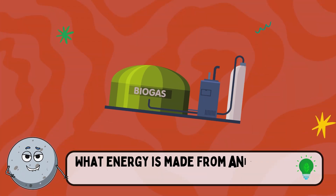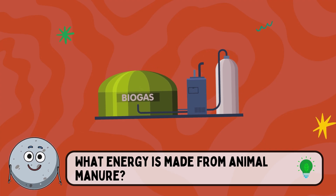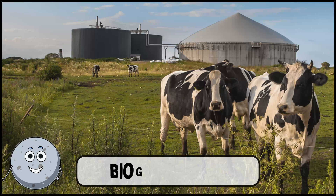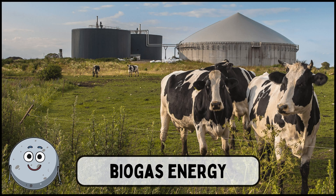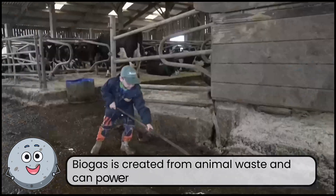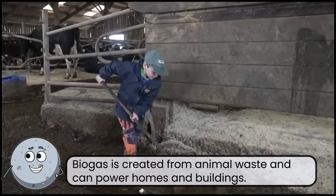What energy is made from animal manure? This is biogas energy. Biogas is created from animal waste and can power homes and buildings.